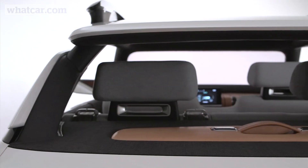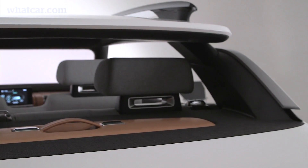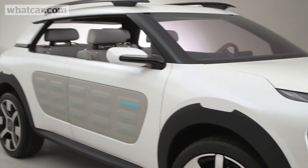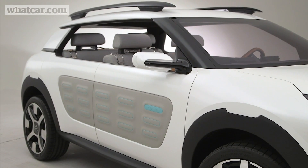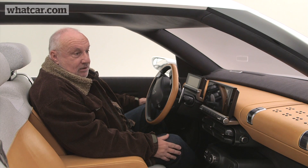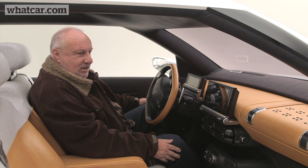It reminds me of the old days. I think it will attract a lot of buyers. From the back it looks very much like a small Evoque and I think there's a market for it. I am a Citroen fan. I'll stick to my DS4 for a while because we do a lot of long distance, but when my wife's car comes up, this is the sort of thing I think she would love.